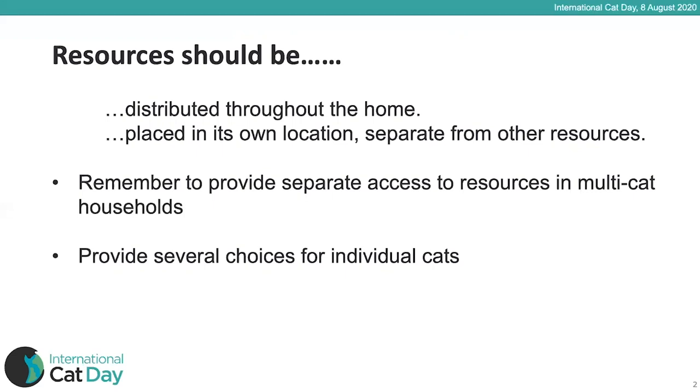When we've got more than one cat, it's important to provide separate access to resources. If we have a shelf as a safe place or vantage point, there should be at least one way to get up and one way to get down so one cat can't block another. For cardboard boxes used as hiding places, cut two holes — an entry and an exit — so no cat can get trapped by another blocking the entrance. By separating all those resources and having multiple examples, no one cat can monopolise them.